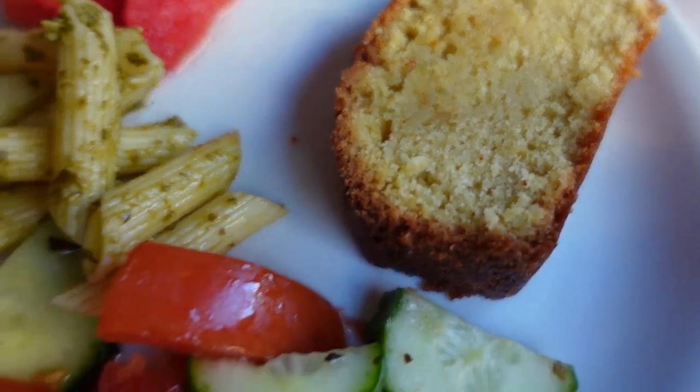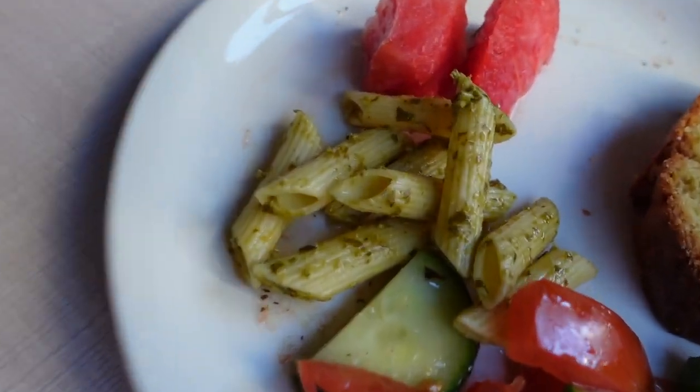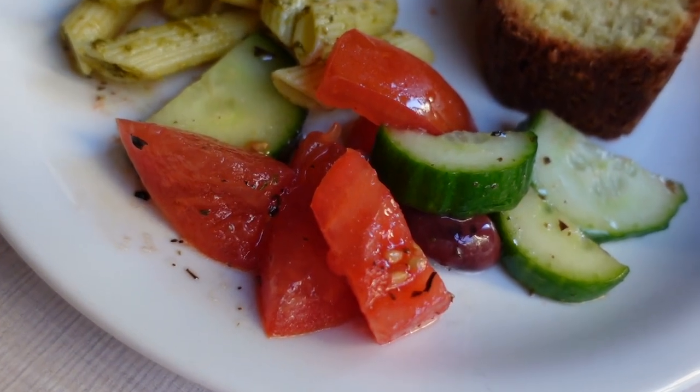Good morning! We just got our breakfast. My voice sounds different. This hotel provides breakfast every morning - I think it's from 7 to 11. Let me show y'all what I got: cake, I don't know what kind, a little watermelon, pasta, and salad.